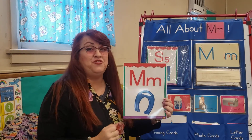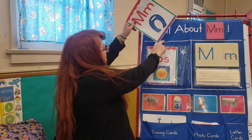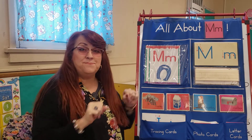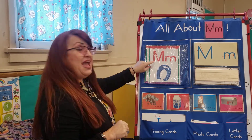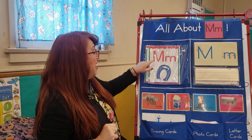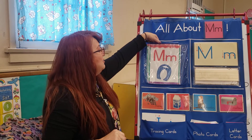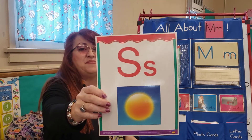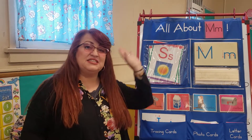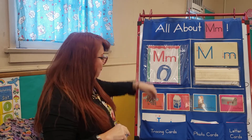Hi, friends. Let's review the letter M for Molly Magnet. Here we go. Molly Magnet, letter M. M, M, M, M. And also our friend Sammy Sun, letter S. S, S, S. Good job, my friends.